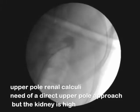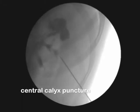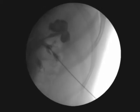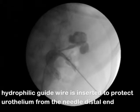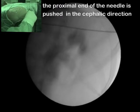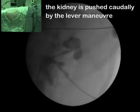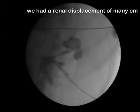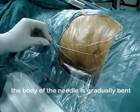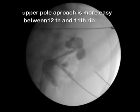A patient with an upper-pole renal calculi requires a direct upper-pole approach, but the kidney is very high. We perform a central calyx puncture, then a hydrophilic guide wire is inserted to protect the ureterium from the needle distal end. The proximal end of the needle is pushed in the cephalic direction, so the kidney is pushed caudally by the lever manoeuvre, achieving renal displacement of many centimeters. The body of the needle is gradually bent and fixed to the drape. The upper-pole approach is easier between the 12th and 11th rib.